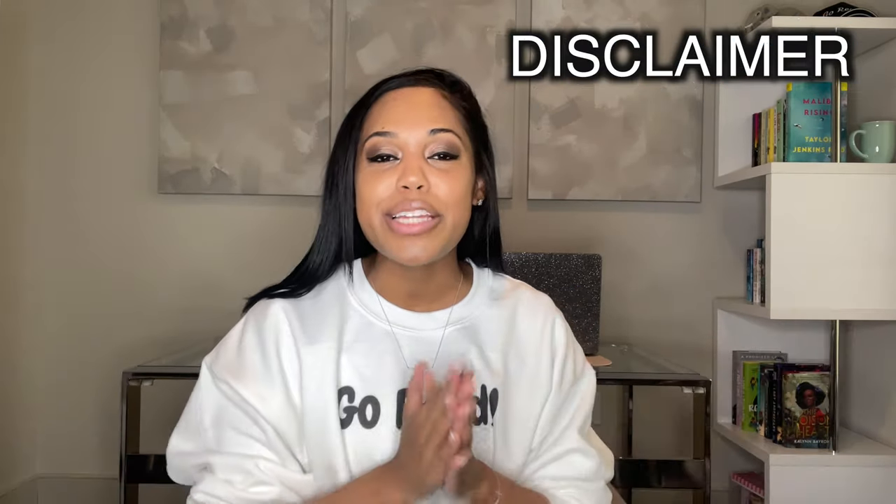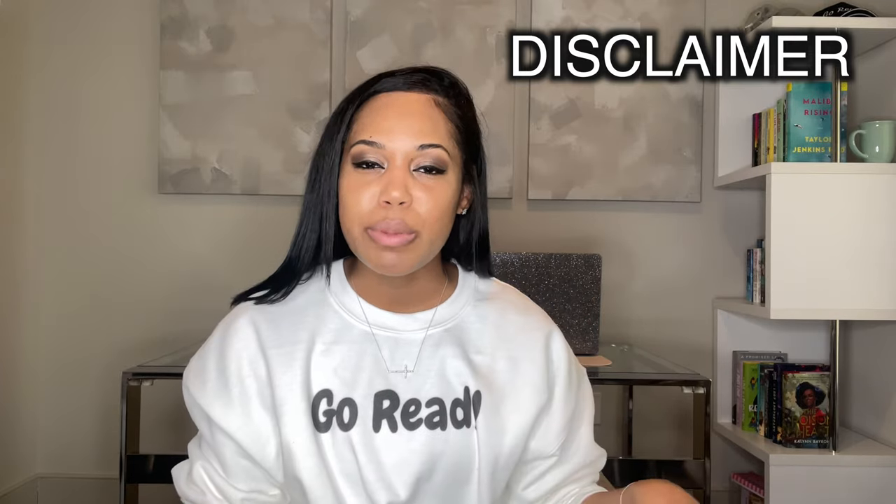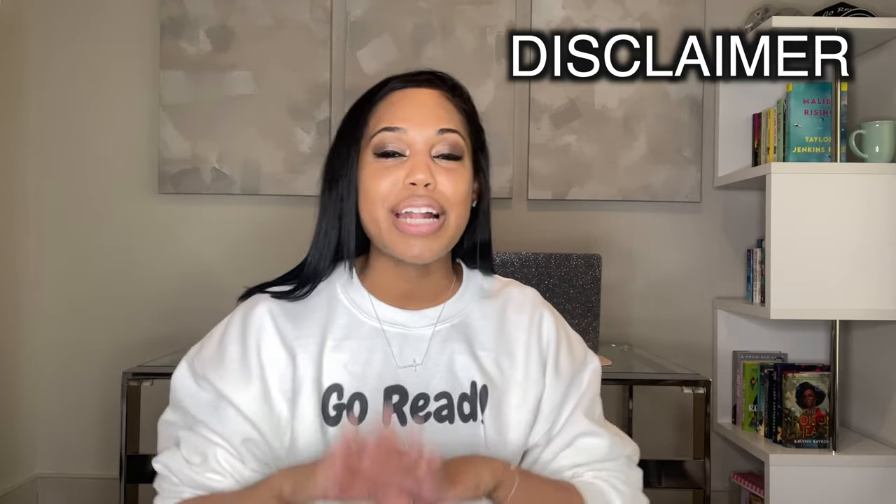A quick disclaimer: this video is not sponsored. I bought all of these products with my own money. I will have them all linked below. They are affiliate links — you do not have to click on them, but you should check out the products. Let's get started.